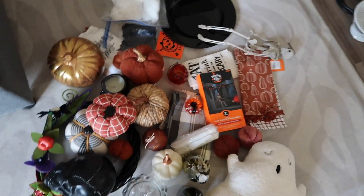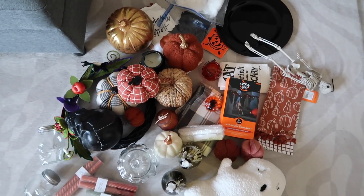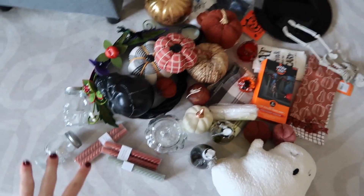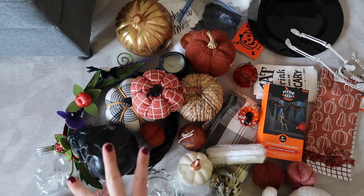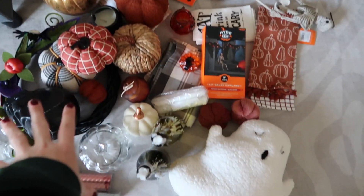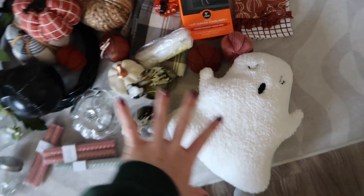I just unboxed all the Halloween decor. I thought we had more but this is a good start — a few skulls, a lot of pumpkins, some new hand towels, and this guy, my favorite. I'm so happy he is out again. We're going to start with this stuff and see if I need to go shopping. Regardless of how this turns out, I'll probably be going shopping anyway.